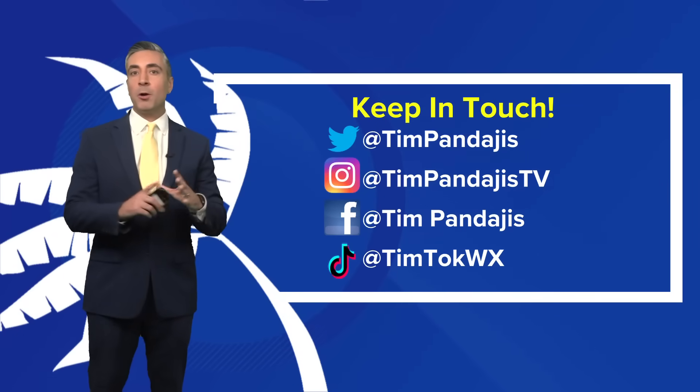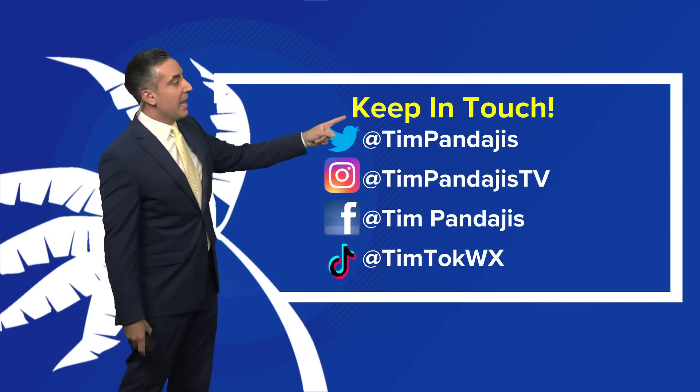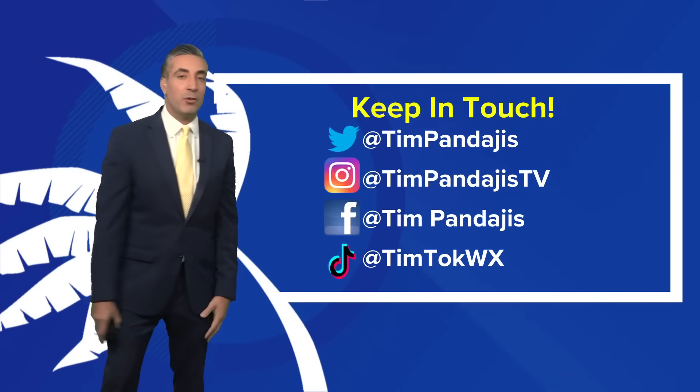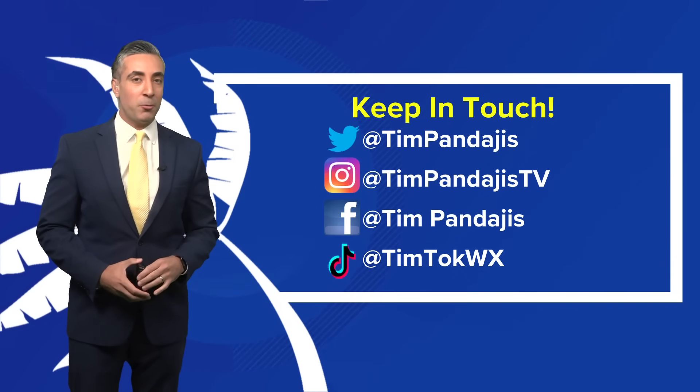All right, that's the latest — I know we went over a lot here. If you ever have any questions, feel free to reach out. I love talking weather any time of day. You can find me on Twitter, Instagram, Facebook, or even on TikTok. I'll see you again tomorrow for an update on Lee and what may be Margot at that point as well.